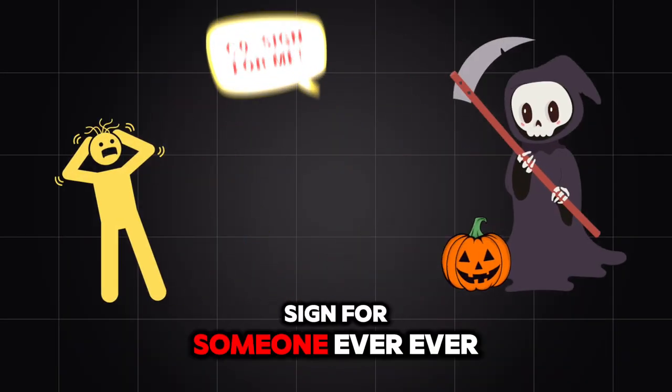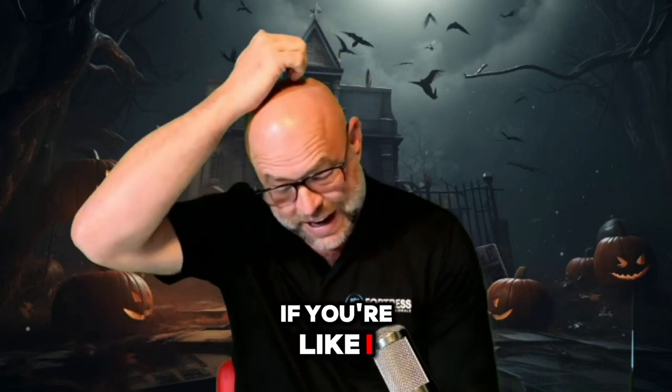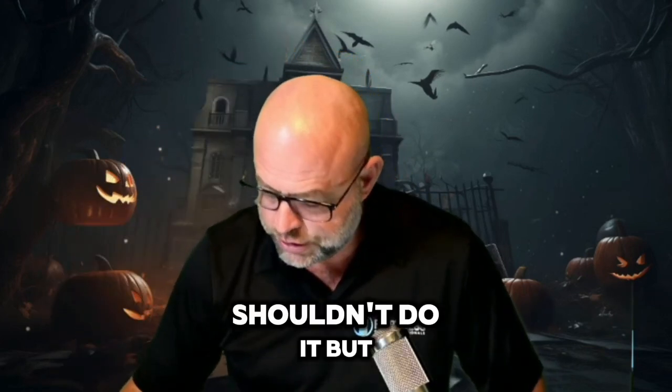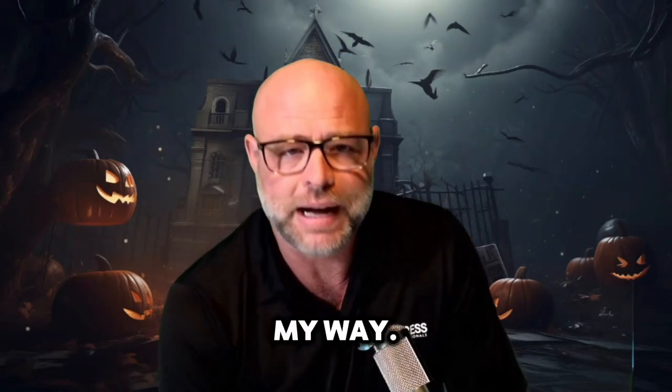You never want to co-sign for someone. Ever. So what can you do if you're like, I know, Rhonda, I know you say don't co-sign, never co-sign, you shouldn't do it, but I'm not going to listen to you. I'm gonna do it my way.